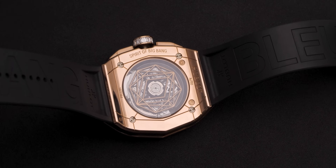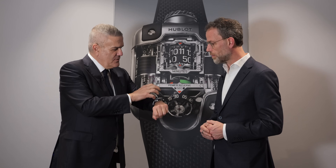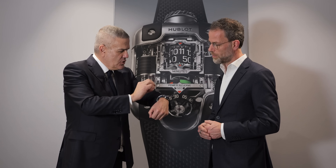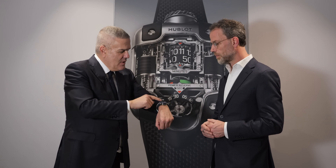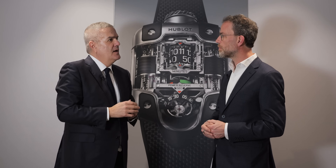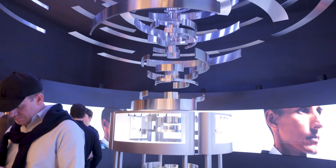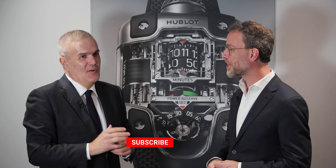We're also going to offer a lot of customization options. The sandwich construction of the case — with the bezel, the parts, and the back — allows you to really work on customization. The idea is to create something online for consumers to truly create their own watch. We'll offer around 150 possibilities to create your own personal watch. That configurator is going to be launched in a few weeks — we hope in May or June.